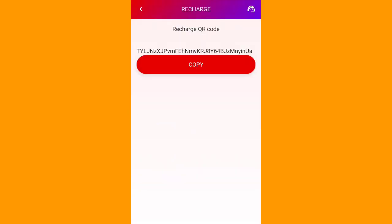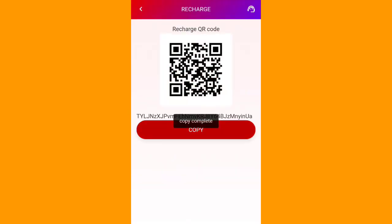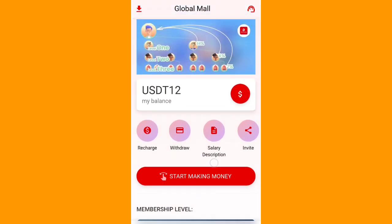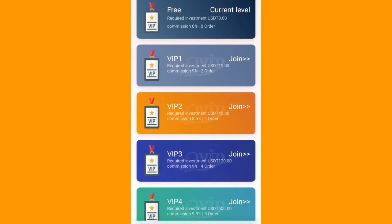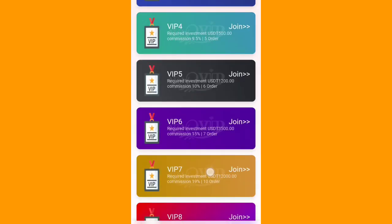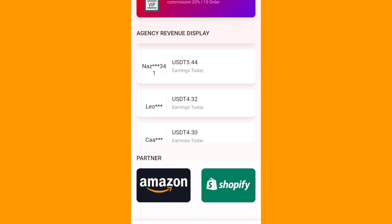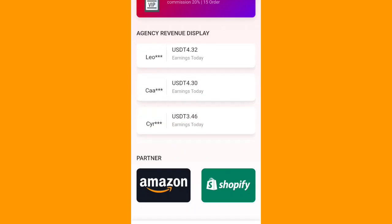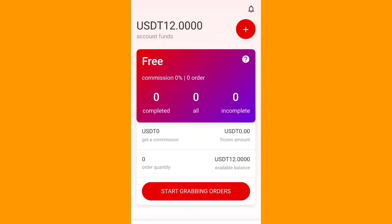After you click on recharge, you will see the recharge interface. It's an easy process to recharge — totally depends on you if you want to do it. There are VIP levels: VIP 0, VIP 1, VIP 2, VIP 3, VIP 4, VIP 5, VIP 6, VIP 7, and VIP 8. From these VIP tiers, you can make a huge amount of money.